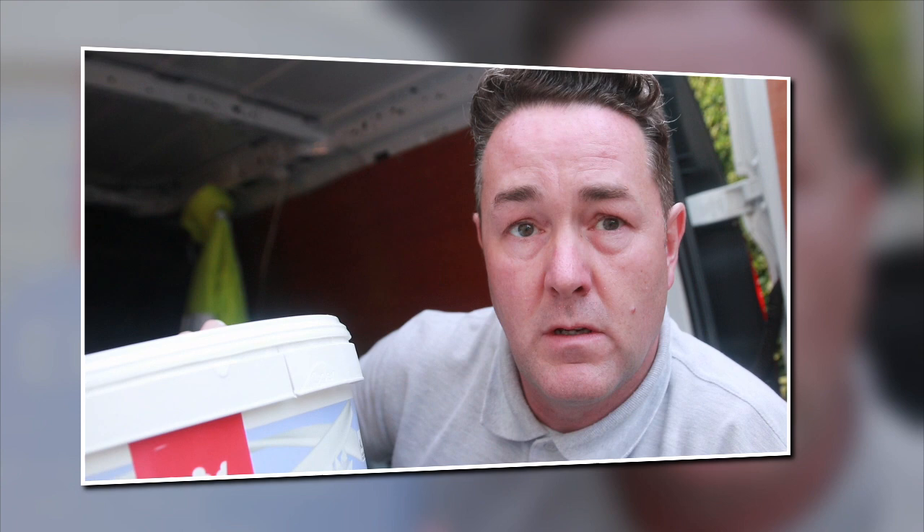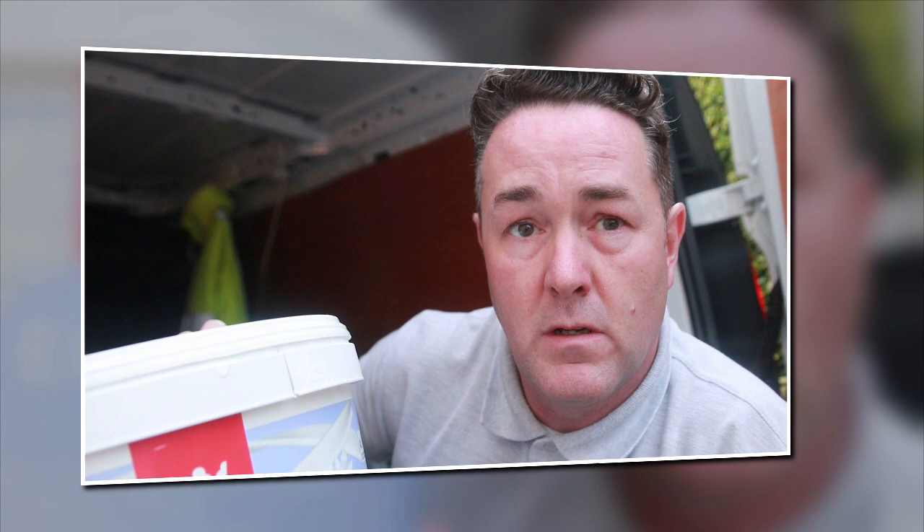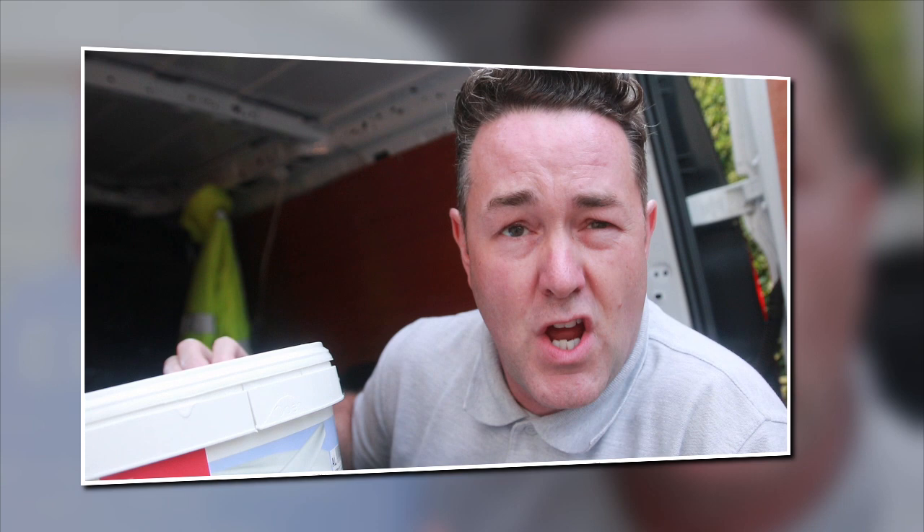I'm going to say brilliant product — but what am I pulling that face for? It goes on lovely, flows out nicely, no brush marks, no flashing, no peach framing. Did the ceiling, did the coving with this, went round two coats lovely. Left the job last night still drying and we all commented that it went on really nicely, didn't need to thin it.